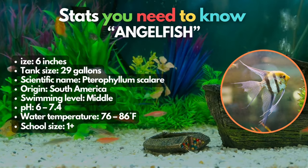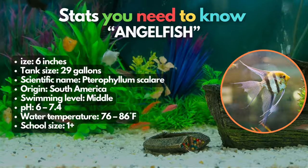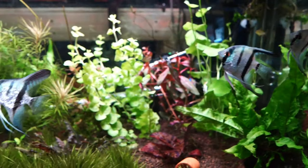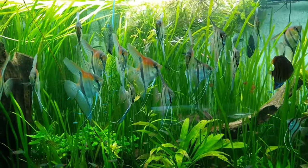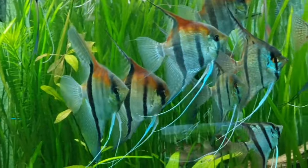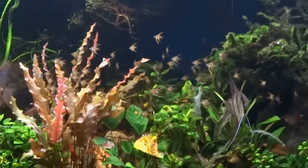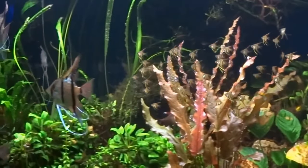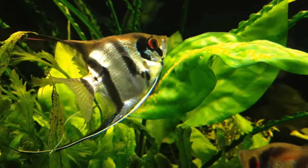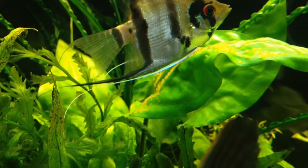Next up, the Angelfish. These centerpiece fish stand out as beloved choices in the aquarium industry, serving as an ideal centerpiece for your tropical freshwater tank. With remarkably long anal and dorsal fins, these fish have a distinctive height that surpasses their length. While on the larger side, these stunning South American cichlids can be an excellent companion for your platys. But it's important to note that adult angelfish have the potential to consume small fish, so ensure your platys are fully grown to maintain harmony in the tank. We've got a whole video about Angelfish — check it out in the card at the top.